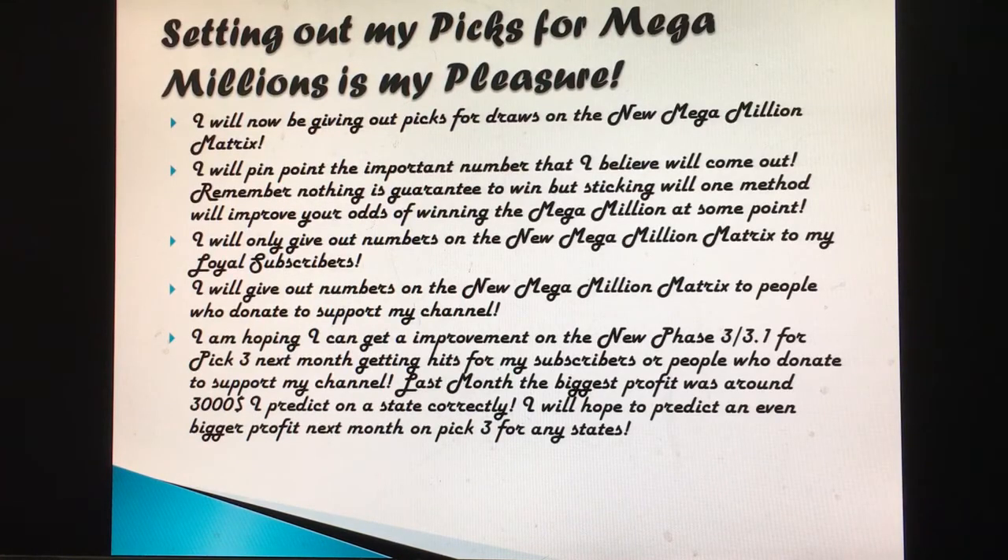I'm hoping to get an improvement on the new Phase 3 and 3.1 for Pick 3 next month, getting hits for subscribers or people who donate. Last month the biggest profit was around $3,000 — I predicted one state correctly. The number was triple zero and 881. I predicted the triple zero to come out three times and I predicted 881 to come out six times for that state. I also predicted 988 to come out for one state three times.